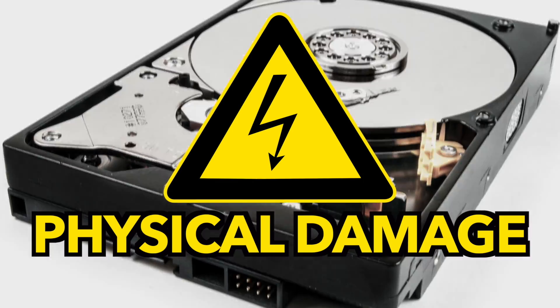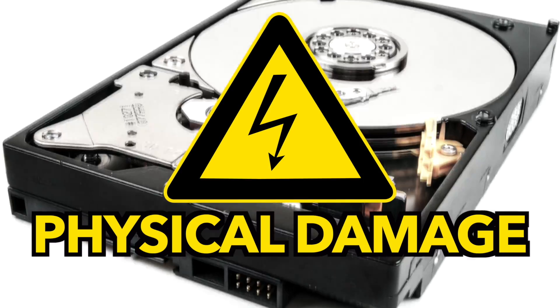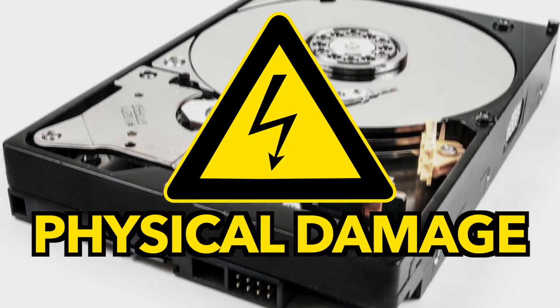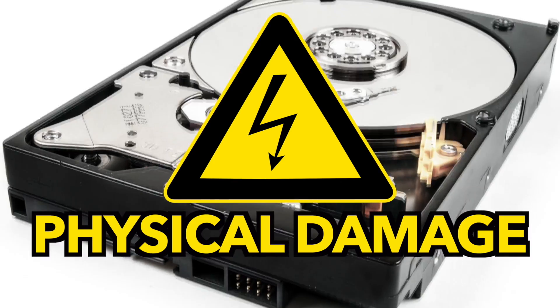If you have a hard drive with a mechanical problem it won't work. If you have a physically damaged hard drive — like maybe the motor isn't working or something on the PCB board on the actual hard drive is malfunctioning — this may not be able to recover it.